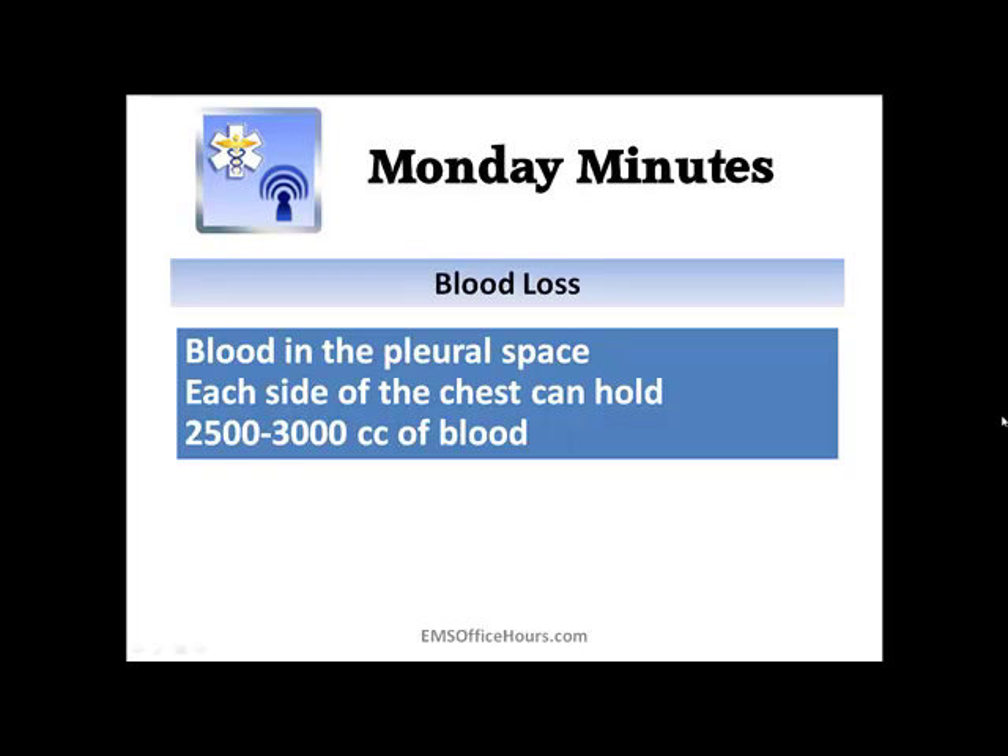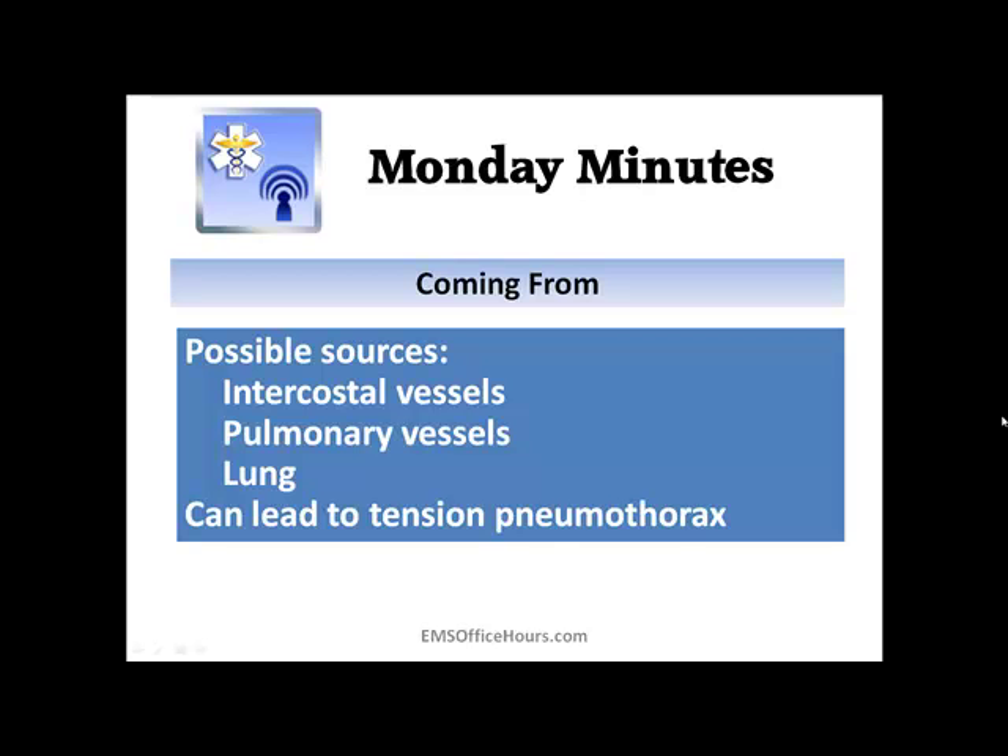Think about how much blood can accumulate. Each side can hold about 2,500 to 3,000 cc's of blood — that is a significant amount that you're not going to see because it's in the pleural space. It's bleeding inside the patient. Blood can be coming from your intercostal vessels, your pulmonary vessels, the lung itself. And it can lead to tension pneumothorax as well.